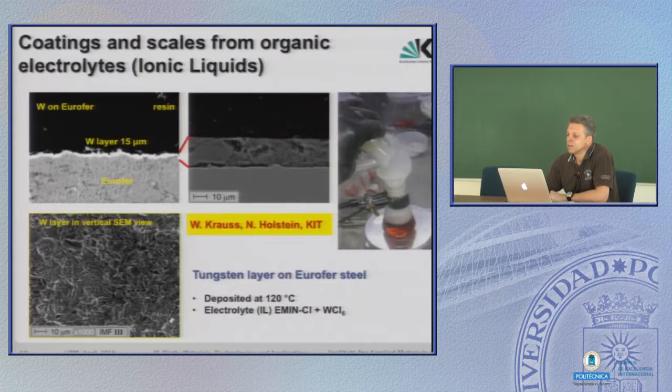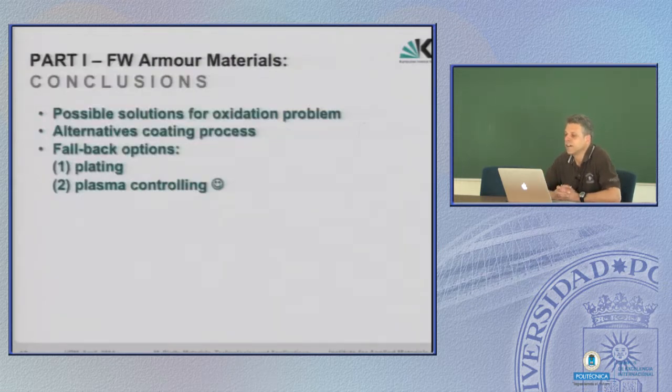Coatings can also be produced chemically, especially with ionic liquids — a highly sophisticated type of materials development and production. You can grow layers on any substrate. They have also grown tungsten layers on Eurofer this way. The problem is in the chemistry, but the point is that things can be worked out in several ways.